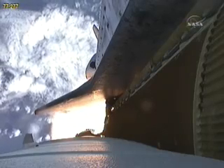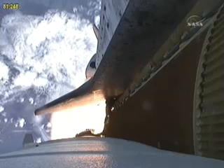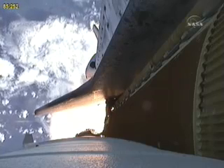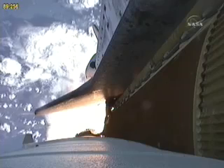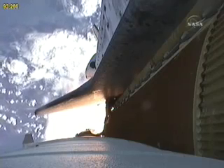At liftoff, the fully fueled shuttle, boosters, and external tank weighed 4.5 million pounds. The total thrust at launch was 6,425,000 pounds. Discovery now 13 miles downrange at an altitude of 13 statute miles, flying at 1,700 miles per hour.